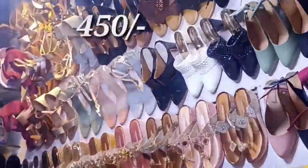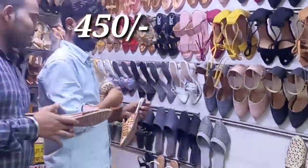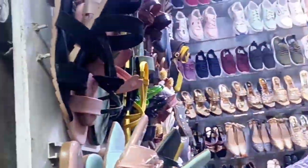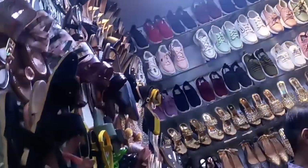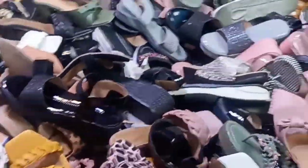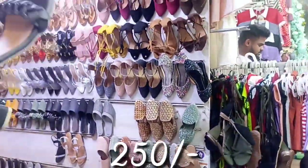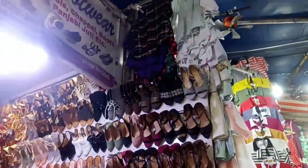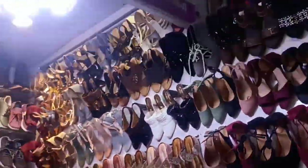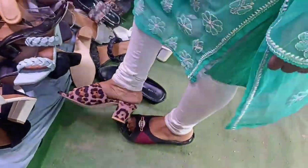This shop has a collection of footwear. The prices are 450, 350, and 250 rupees. Shoes and slippers are different and priced differently. These particular ones are 250 rupees.